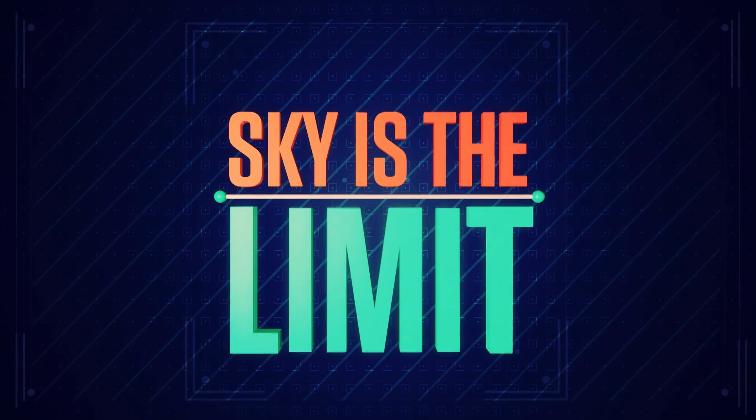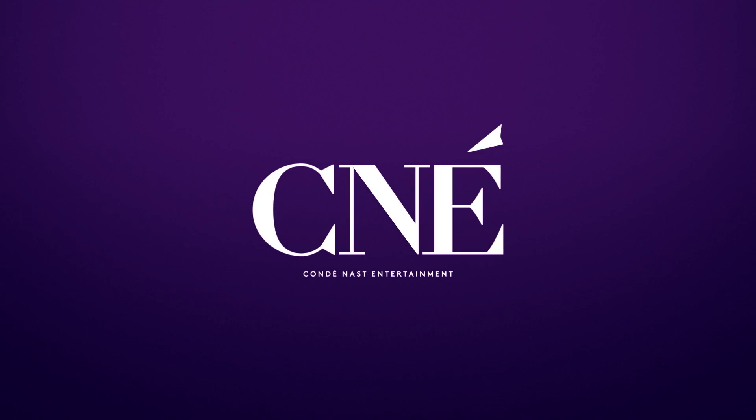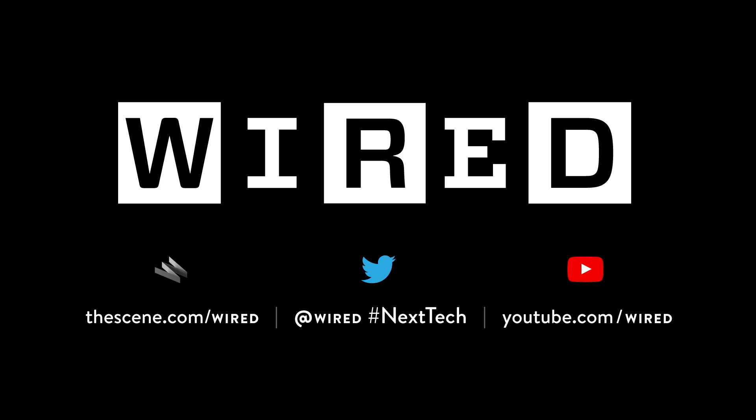So the sky's not the limit for your creativity — it's just the beginning.